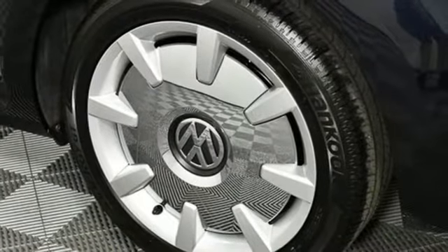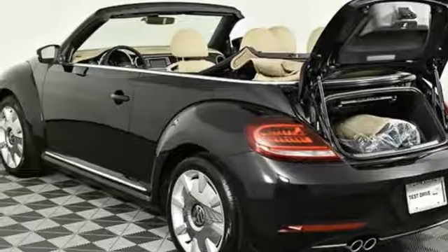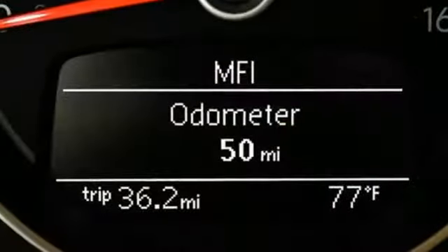Intercooled turbo inline four cylinder engine, hands-free liftgate, gas pressurized shocks, and power heated mirrors.